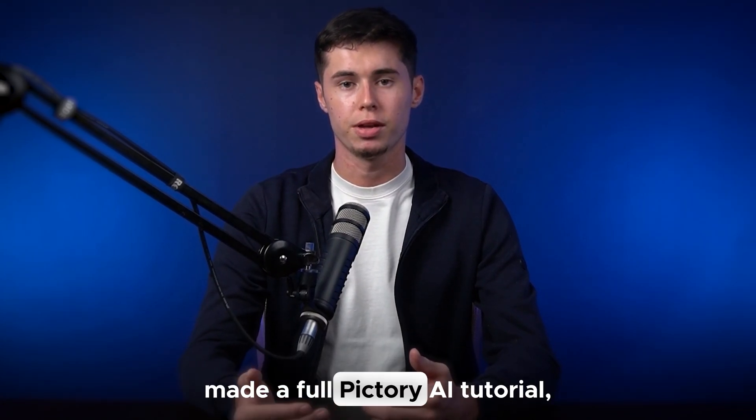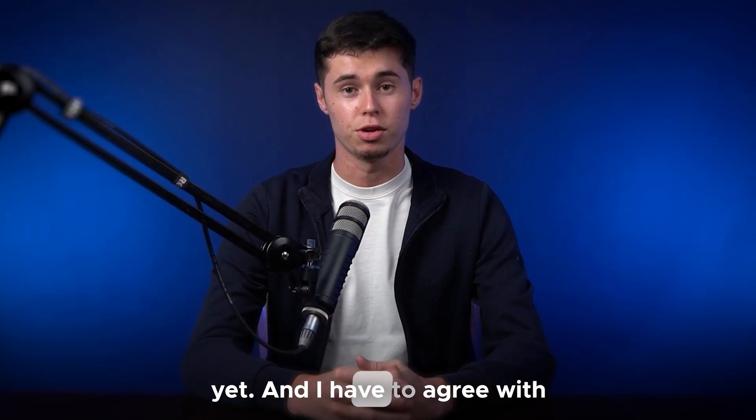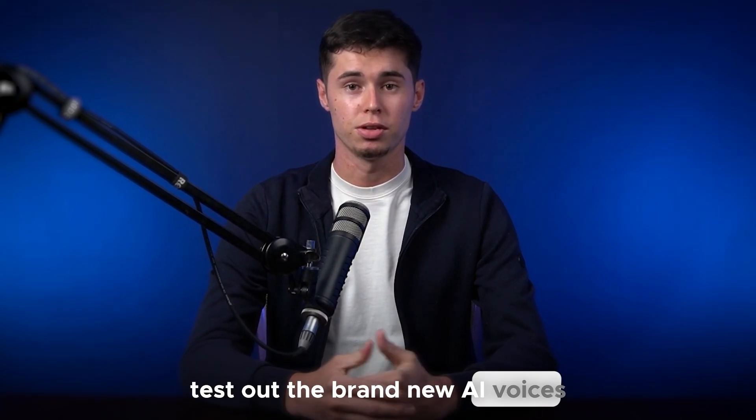A few months ago I made a full Pic3 AI tutorial, which was received quite well, but the feedback was that the voiceovers were not so good yet. And I have to agree. Because of that, today let's test out the brand new AI voices on Pic3 AI.